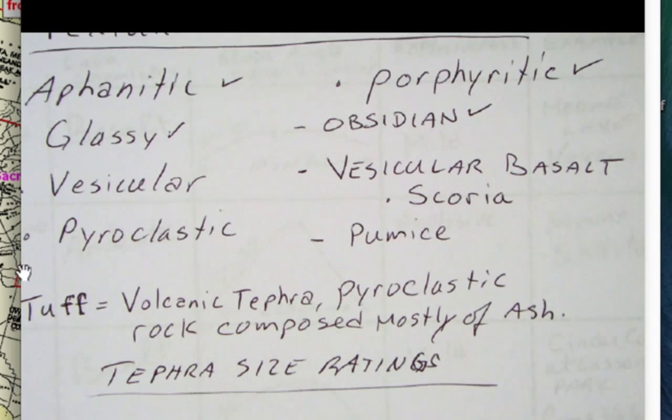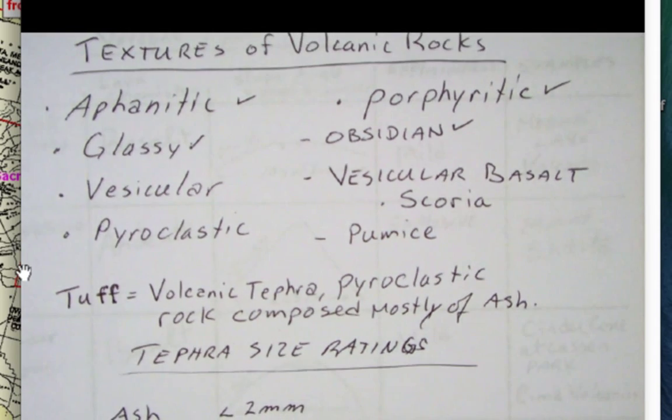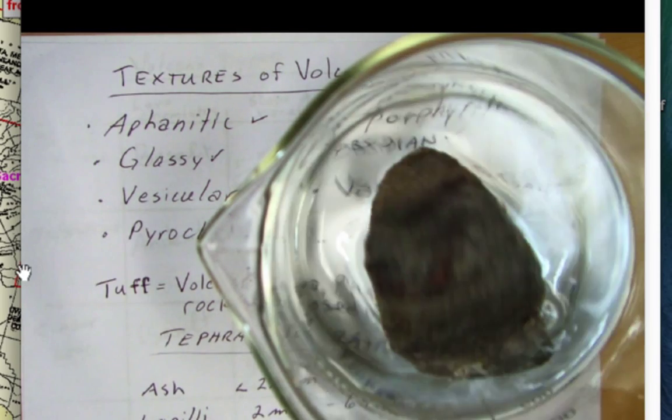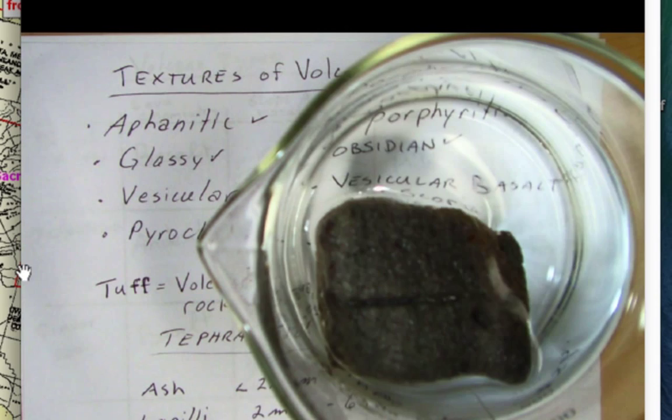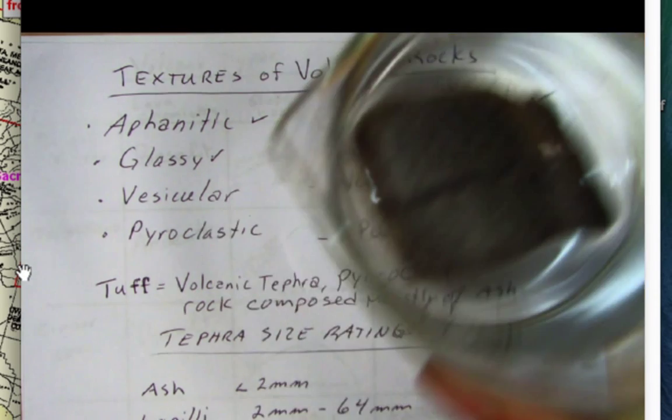For a more felsic rock, we have pumice. Pumice is so full of air bubbles that when you put it in water, it floats — and there it is, a pumice floating in water. It's a frothy volcanic glass.